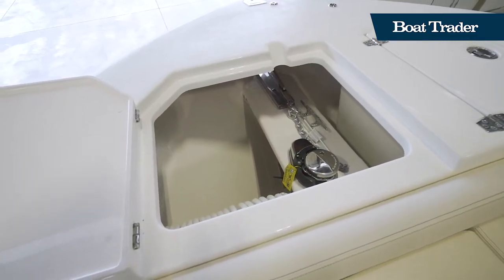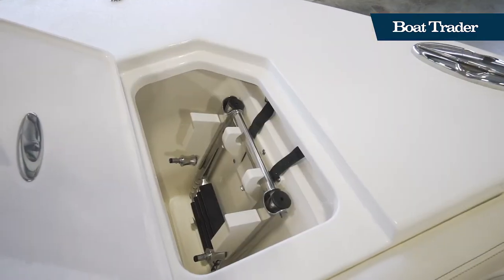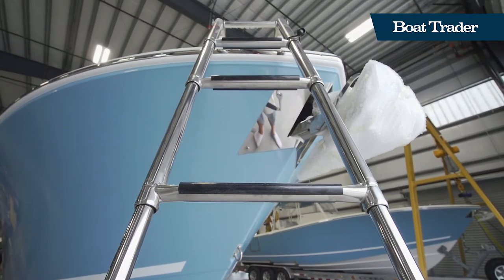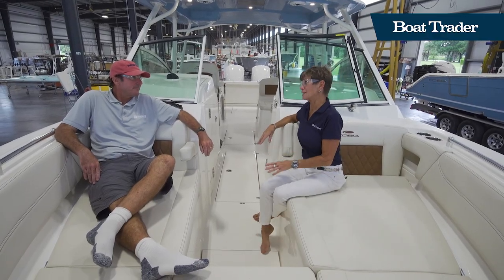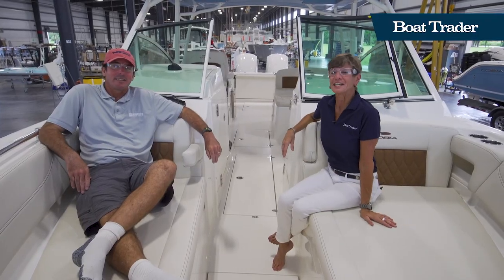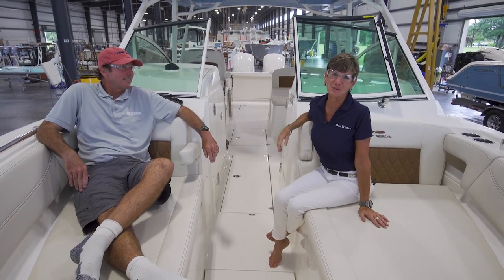You have an anchor locker and a really cool dedicated bow boarding ladder that stores in its own hatch, plugs into the bow, and lets you get back into the boat from the sandbar without ever getting wet. Obviously there's been a lot of thought and detail gone into creating this Cobia 330 dual console. Thanks for joining Boat Trader here at the Maverick Boat Group — it's been great to visit this factory and see boats being made here in the USA.